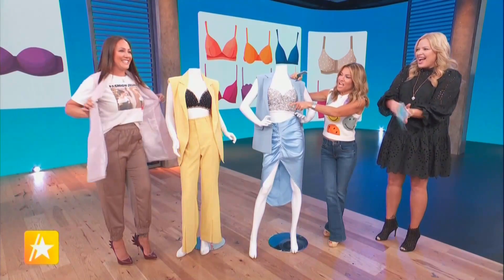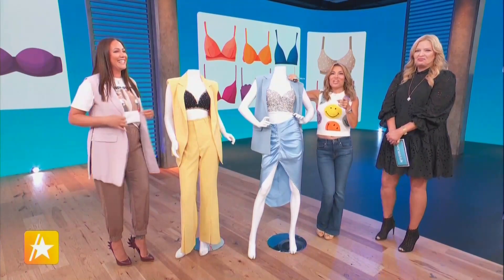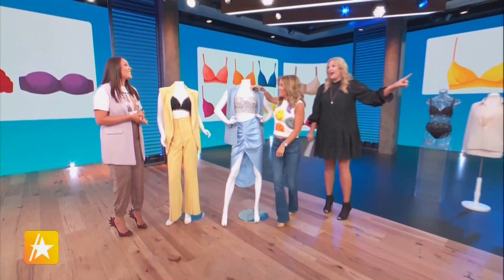Janae, great job! Look at this nod to 90210 on your shirt — Kelly and Brenda, really showing my age. For more shaper and intimate apparel tips, please visit Janae's website. Hope you loved this — we'll be right back. I really love that bustier!